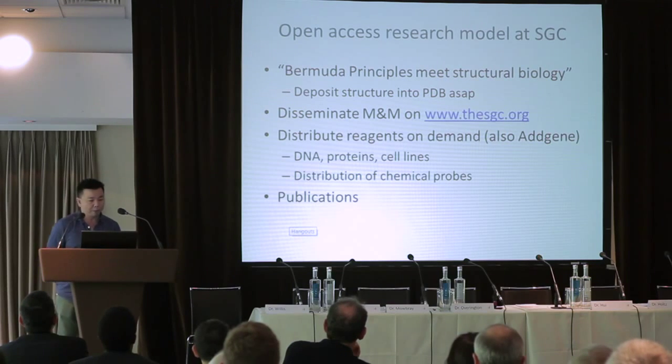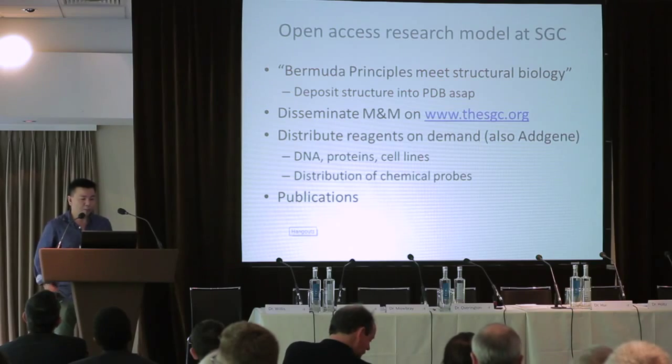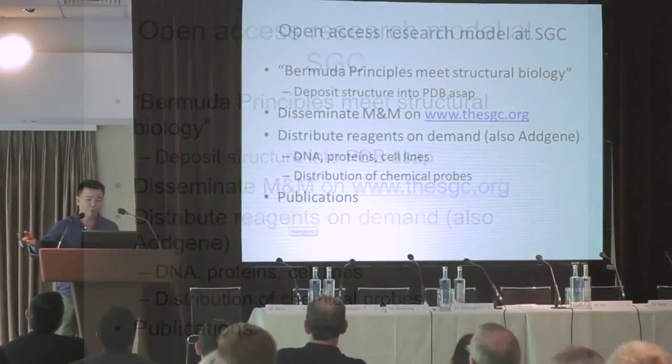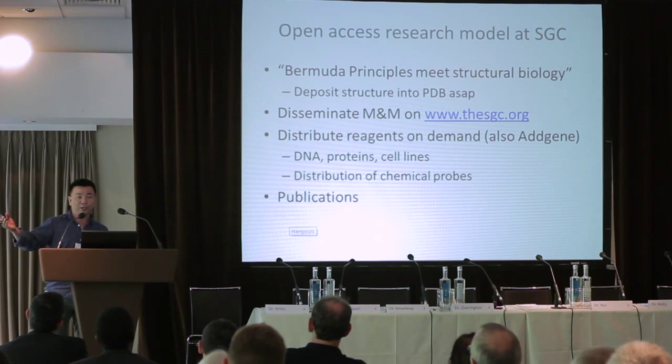A few years ago, our director Alan Edwards published a paper in Nature Structural and Molecular Biology titled 'Bermuda Principles Meet Structural Biology.' He was describing the fact that one of our guiding principles is we put the structure in the PDB as soon as we solve it. There are validations and various steps involved, but one thing we don't do — which is common practice — is withhold the structure from the public domain until we publish a paper. That puts us scientists at a disadvantage, but we believe it can be very helpful to others.